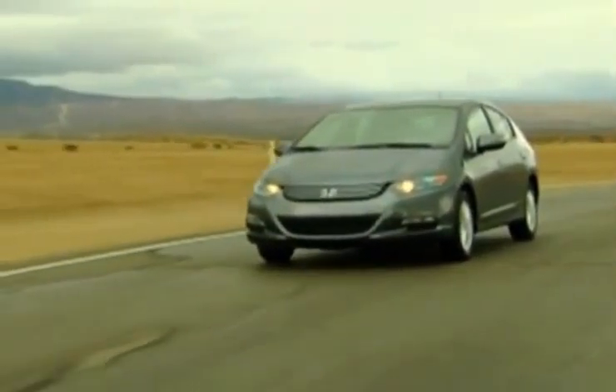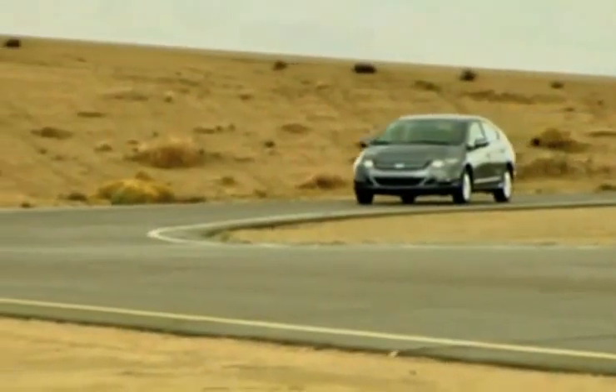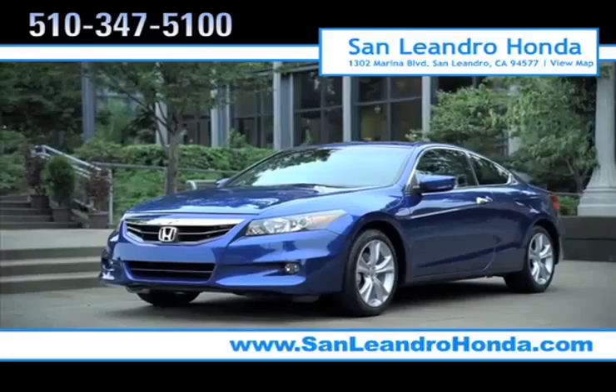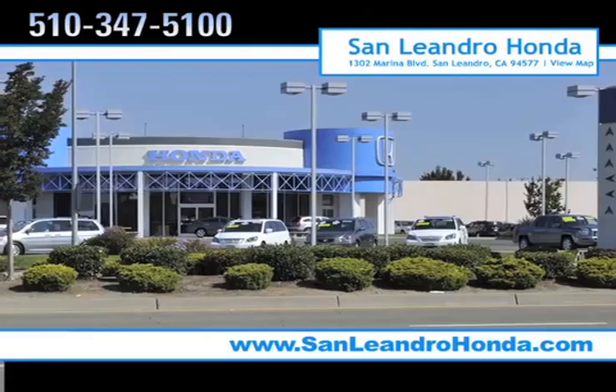Shoppers interested in the new Honda Insight know that it offers unmatched fuel efficiency with 40 miles per gallon for a cost-effective ride. There's no better place to buy your next new or used vehicle in the Bay Area than at San Leandro Honda.